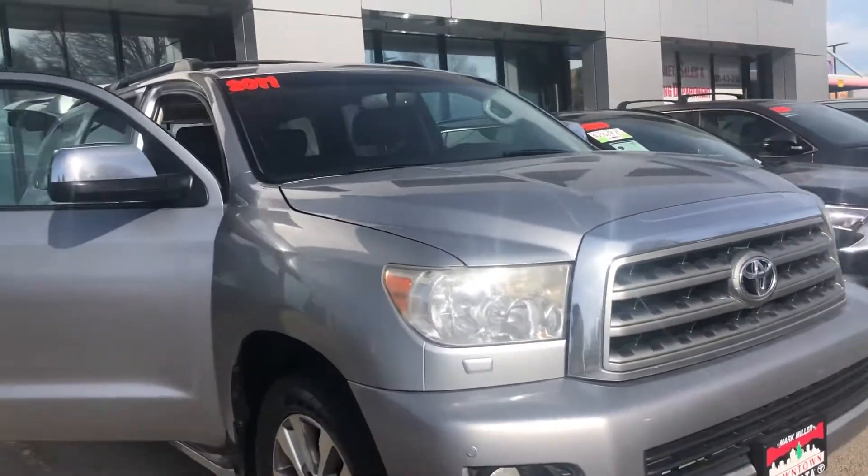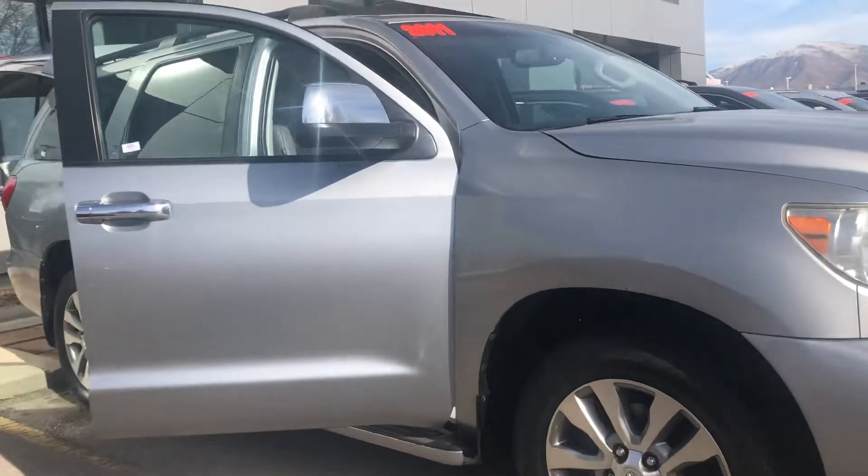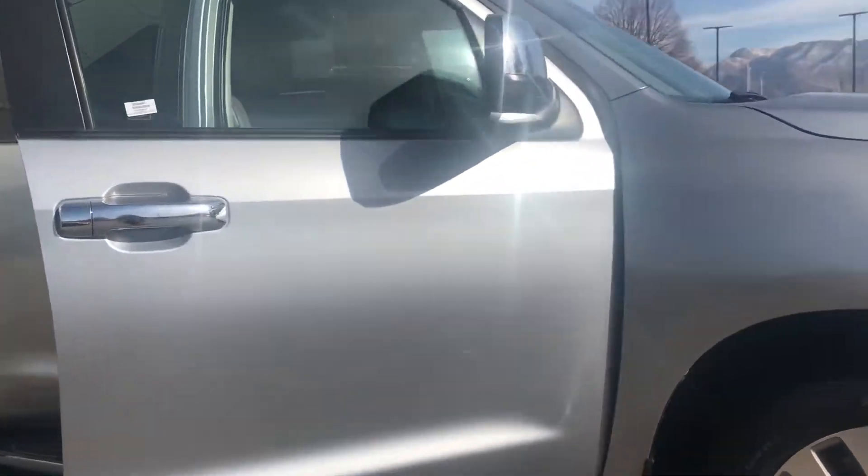Hello, this is Sam here from Mark Miller Toyota. Right here I have for you is a 2011 Toyota Sequoia Limited in the color silver.